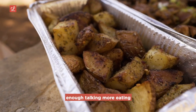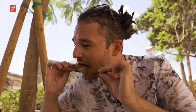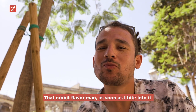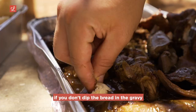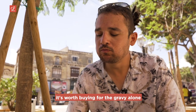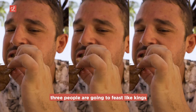Enough talking, more eating. The rabbit flavor, as soon as I bite into it — memories, family meals. It wouldn't be proper rabbit if you don't dip the bread in the gravy. It's worth buying for the gravy alone. This meal is enough for one hungry person, but two or three people are going to feast like kings.